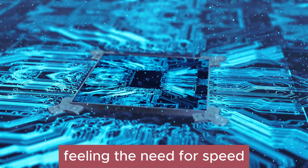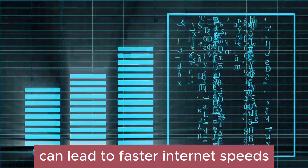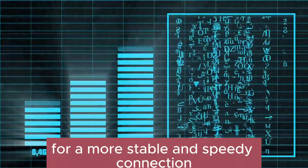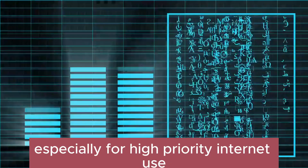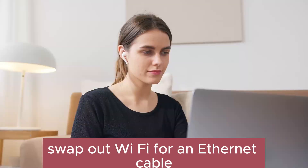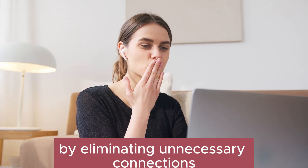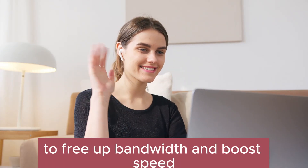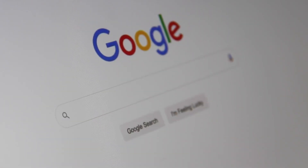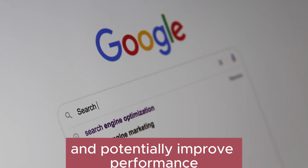Feeling the need for speed? Upgrading your router and modem can lead to faster internet speeds and overall better performance. For a more stable and speedy connection, especially for high-priority internet use, swap out Wi-Fi for an Ethernet cable. Declutter your network by eliminating unnecessary connections to free up bandwidth and boost speed. Sometimes a simple power cycle can work wonders — restart your modem and router to clear cache and potentially improve performance.